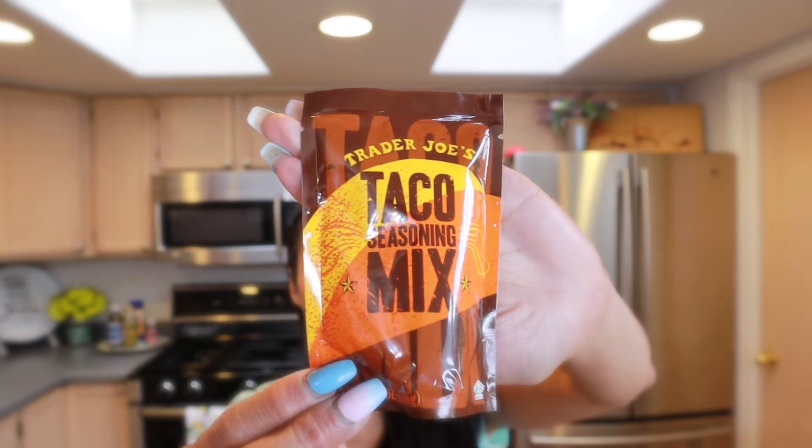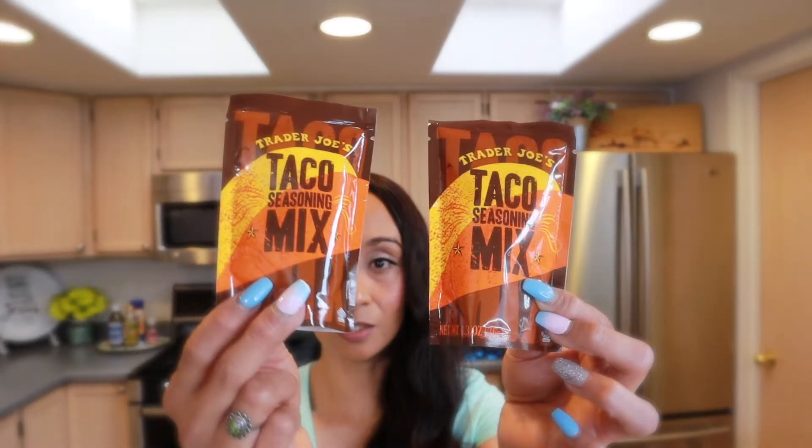I always get two or three of these when I go to Trader Joe's — this is the taco seasoning mix. It has sea salt, cumin, cayenne pepper, cane sugar, paprika, onion, garlic, black pepper, red bell pepper, oregano, chili peppers, and smoked paprika. I use these anytime I make tacos.